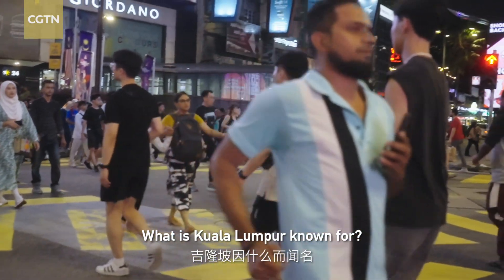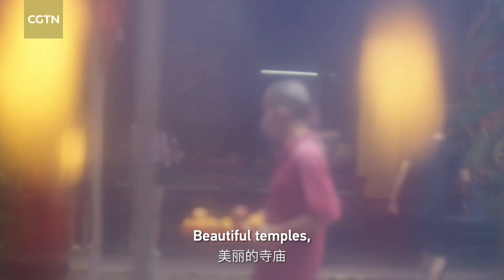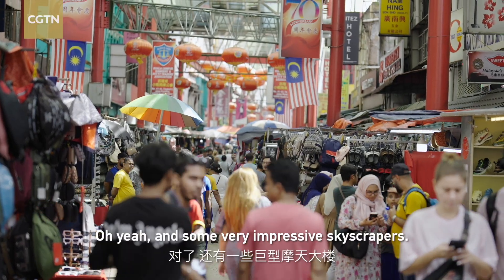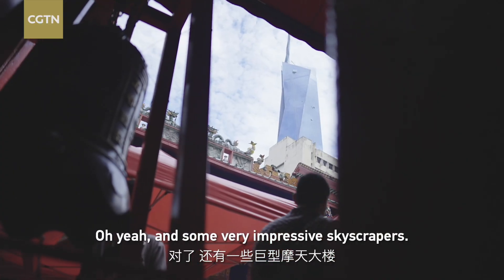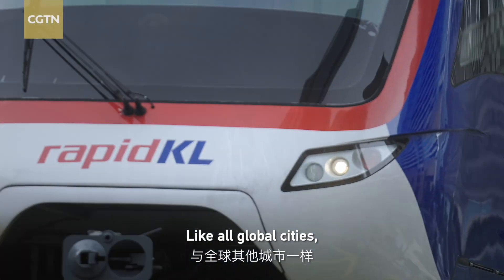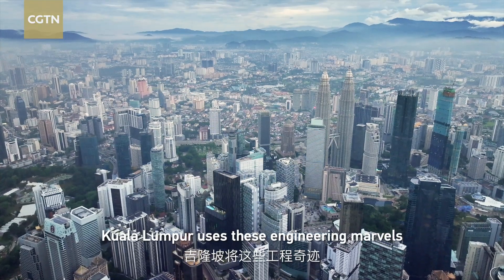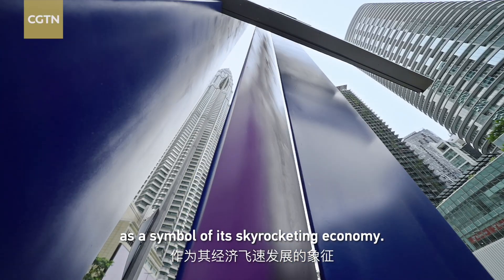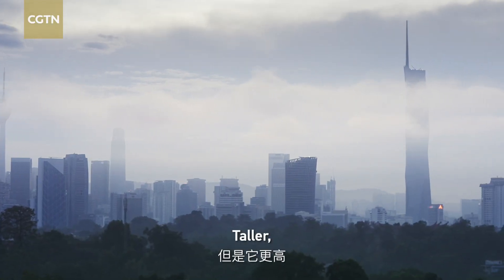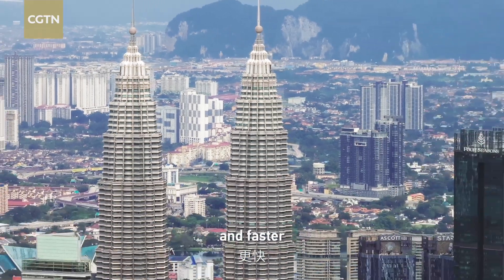What is Kuala Lumpur known for? Beautiful temples, vibrant markets, and some very impressive skyscrapers. Like all global cities, Kuala Lumpur used these engineering marvels as a symbol of a skyrocketing economy — taller, hotter, and faster.